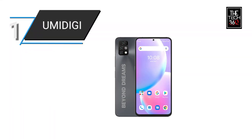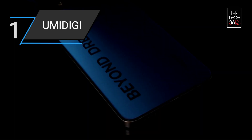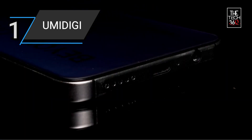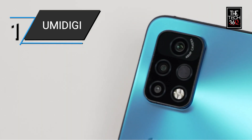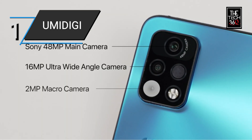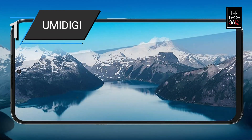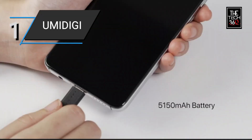Number 1: UMIDIGI A11 Pro Max. The UMIDIGI A11 Pro Max is an unlocked cell phone that offers an array of features at an affordable price. It comes with a Sony camera, allowing you to capture high-quality photos and videos. The 6.8-inch FHD full-view screen provides an immersive visual experience with vibrant colors and sharp details.